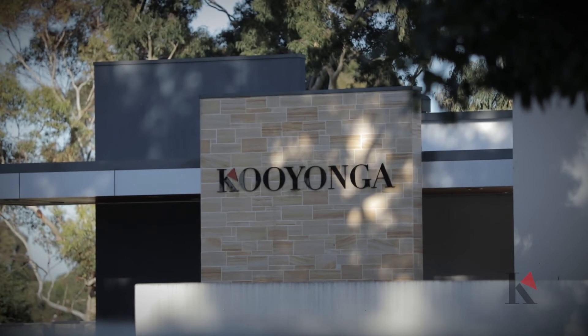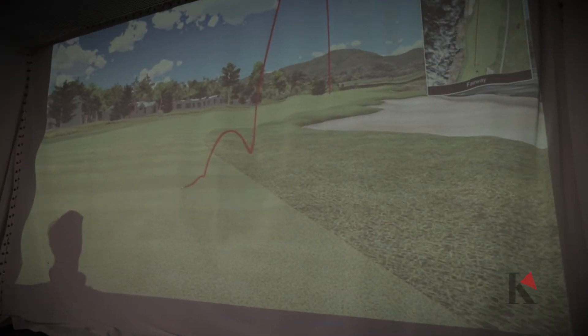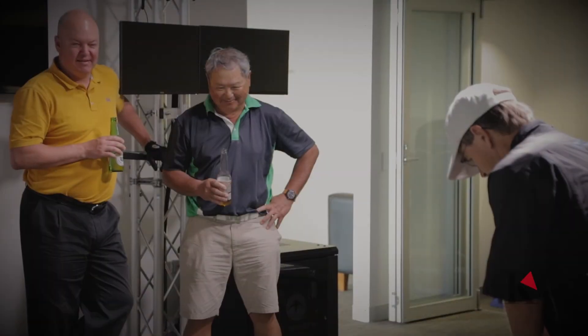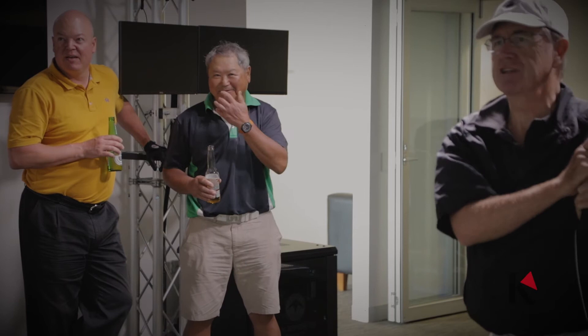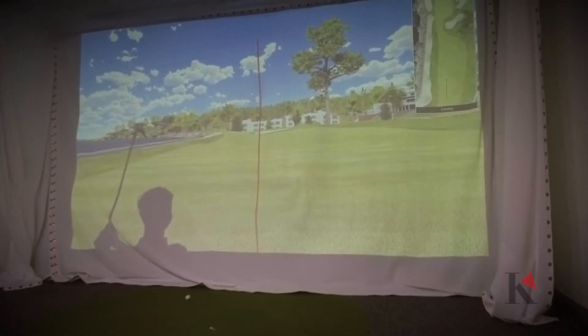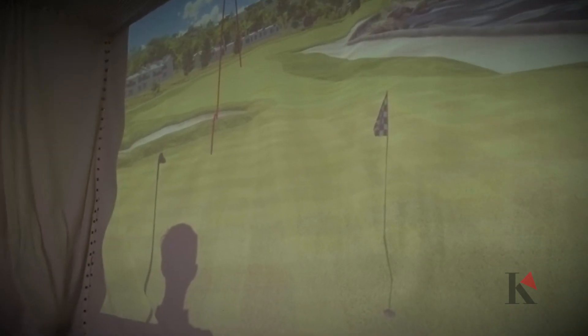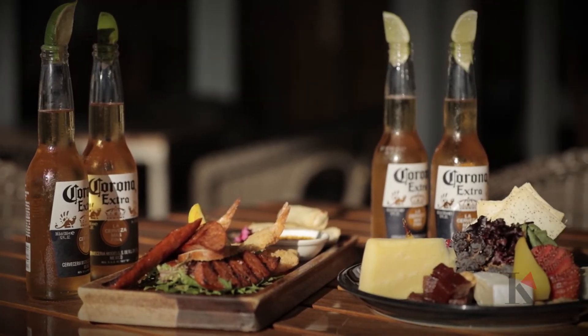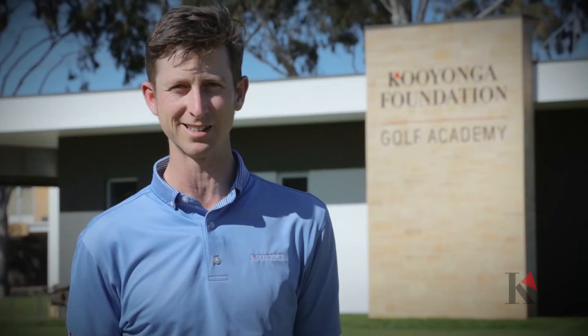Within the Golf Academy, we have a golf simulator which allows members, guests, and corporate groups to play some of the world's best golf courses. It's a fun activity to run during your seminar or work conference and a perfect opportunity to spoil your clients. You can play day or night, rain, hail, or shine in year-round comfort, in groups of up to four people, with food and beverage packages available so that you can enjoy Keonga's fantastic hospitality.